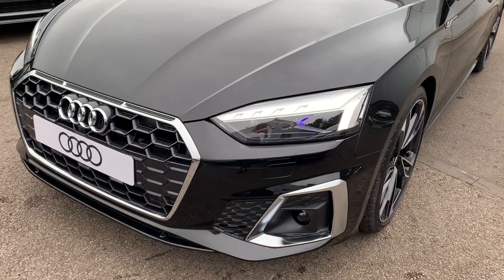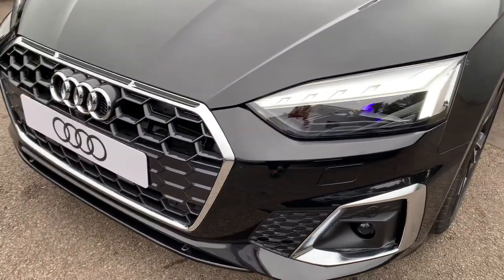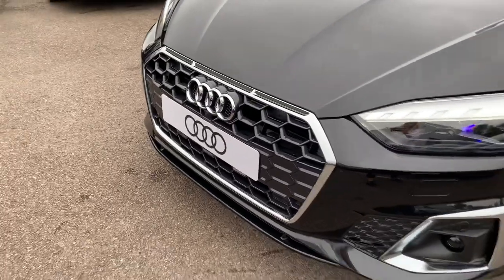The car has the HD Matrix LED headlights with Audi laser light technology, front headlight wash jets and the front parking camera.